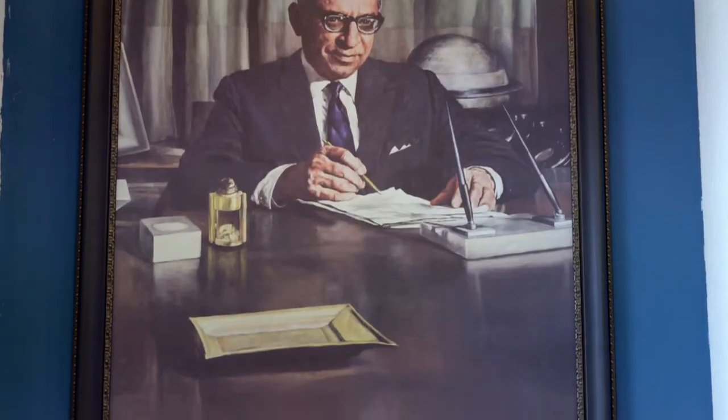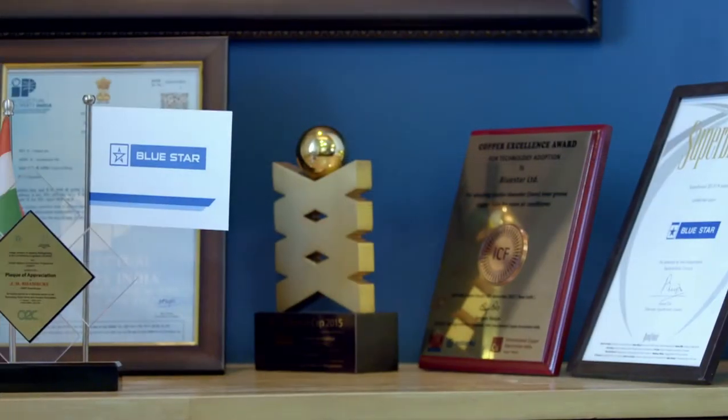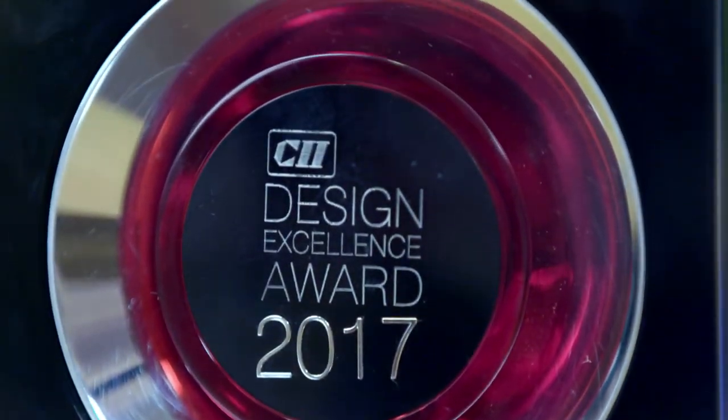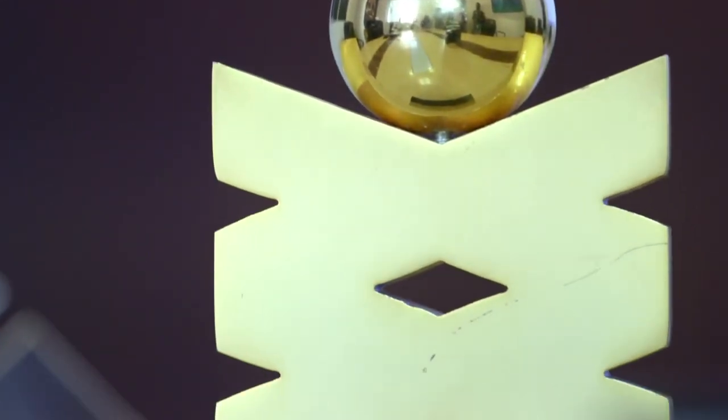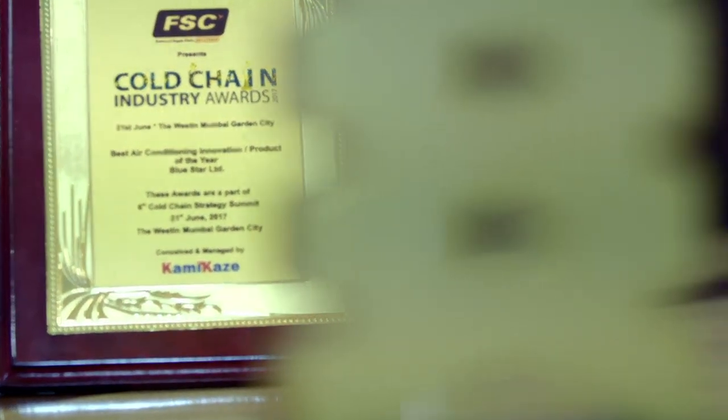Blue Star's R&D efforts have been recognized with numerous awards for its products and designs over the years, such as the CII Design Excellence Award, Bry-Air Awards for Excellence in HVAC&R and the Cold Chain Industry Award. Blue Star believes in being future ready at all times and the company's R&D initiatives are at the forefront of this quest.